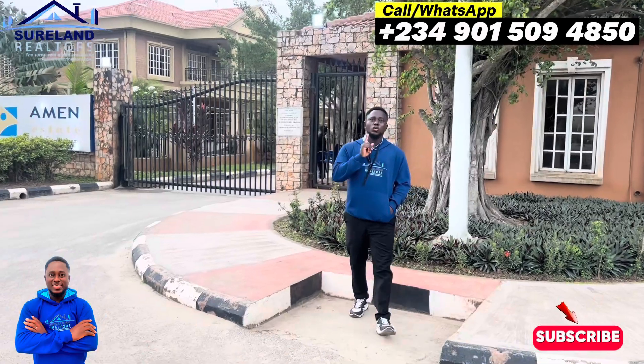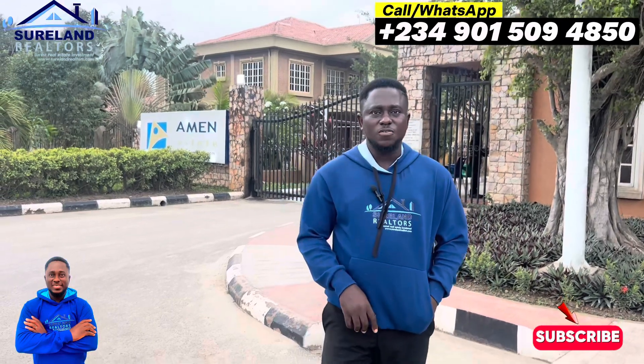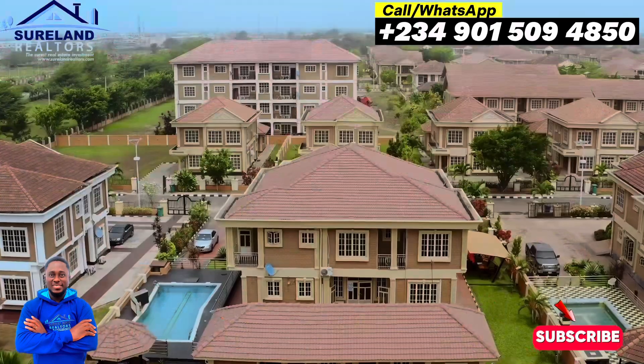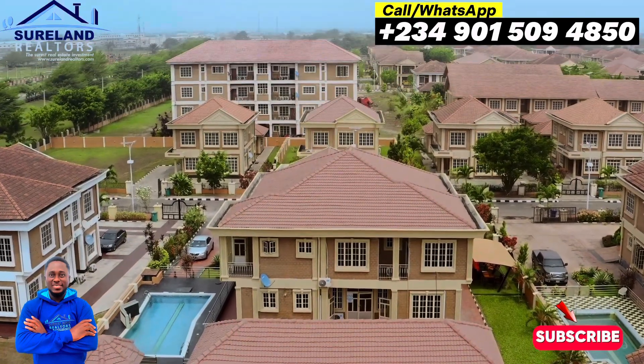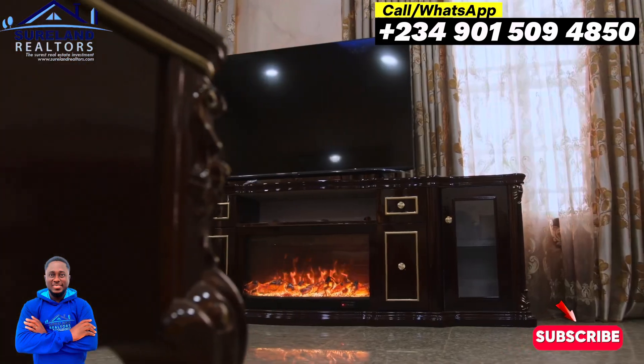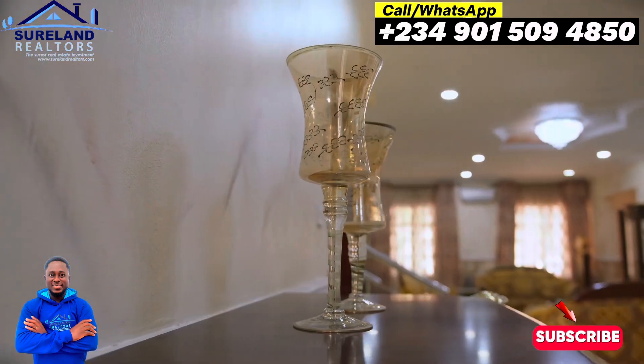Now that you have seen the drone shots of Amen Estate, what are you still waiting for? The best time is right now. Over the years, Amen Estate has proven to be one of the best places to live in Nigeria, with world-class structures and facilities. The estate has become a safe haven for many who desire a comfortable home.